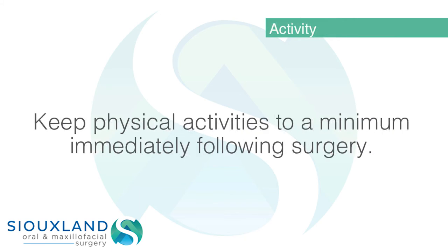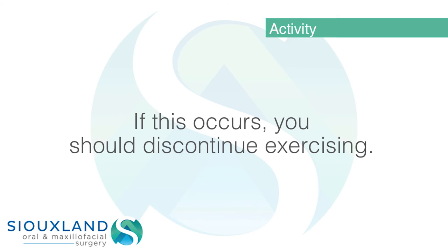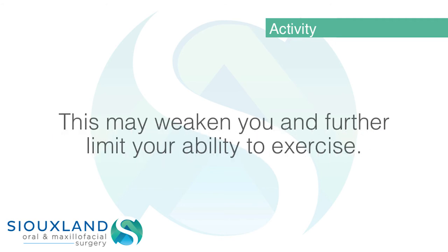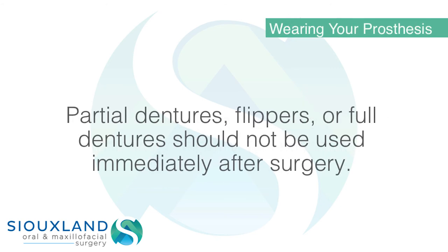Activity: keep physical activities to a minimum immediately following surgery. If you are exercising and throbbing or bleeding occurs, you should discontinue exercising. Keep in mind that you are probably not taking normal nourishment, which may weaken you and further limit your ability to exercise.